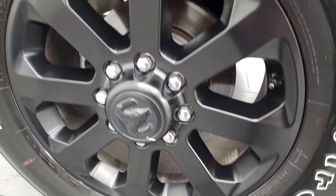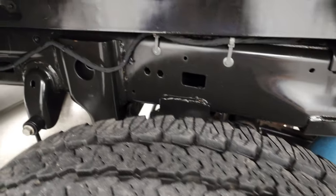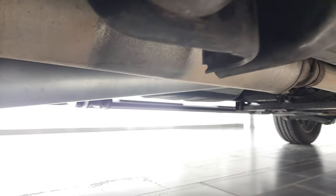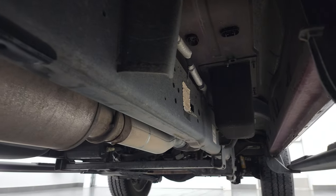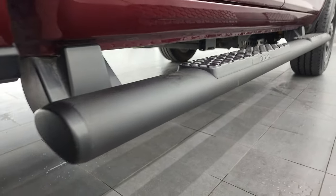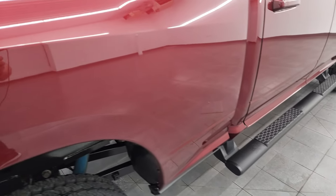The back rim is in excellent shape as well, and the back tires have just about as much tread as the front tires. Frame and underbody is in very nice condition and it has all the remaining factory exhaust, so it hasn't been altered in any way — very clean under there. Cab corners all look good and you do get those nice painted black step bars, also part of the Night Edition.